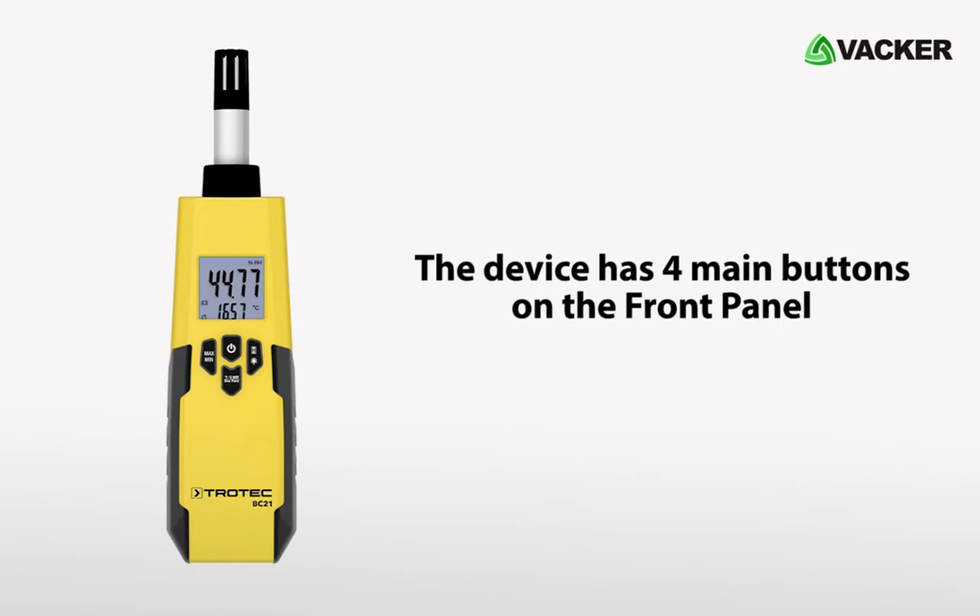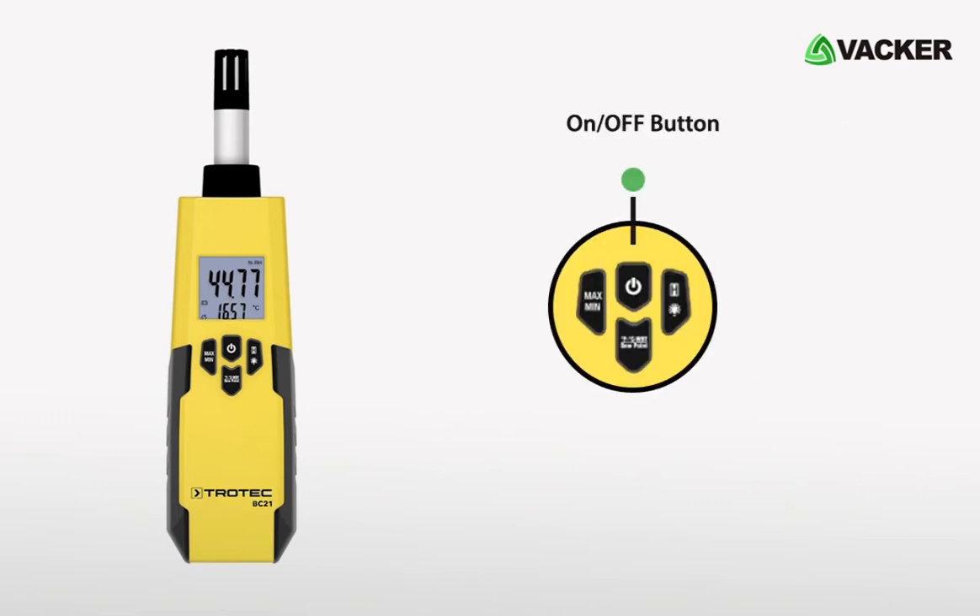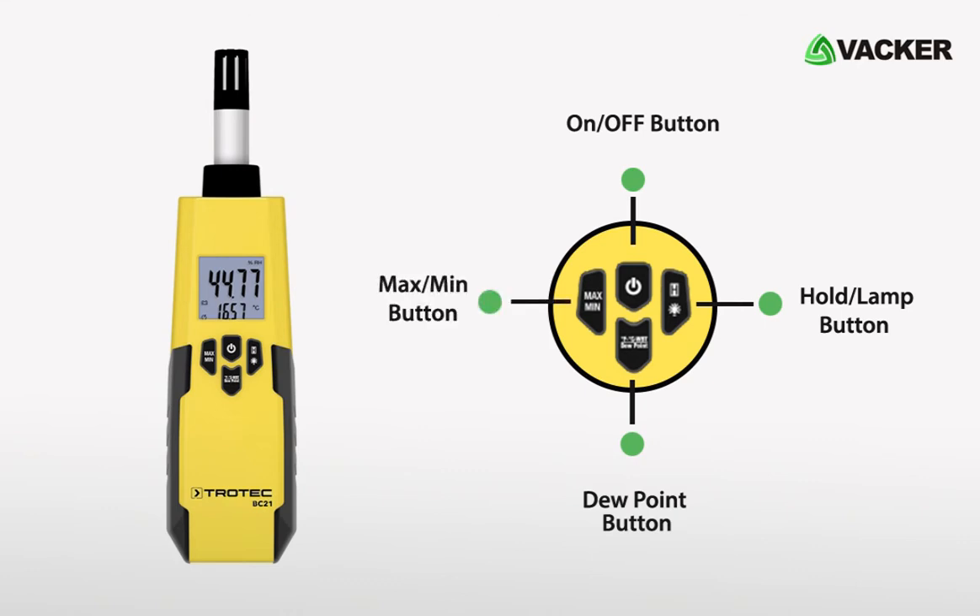The device has four main buttons on the front panel: the on/off button, hold, lamp button, dew point button, and maximum minimum button.